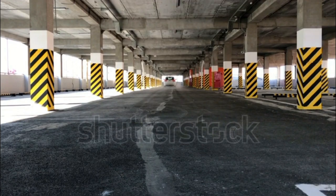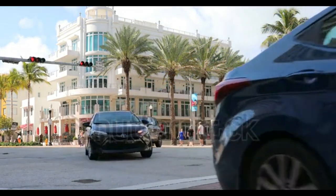Rear-wheel drive is standard, and a basic all-wheel drive system is optional. Fuel economy starts at 19/26 mpg city/highway.